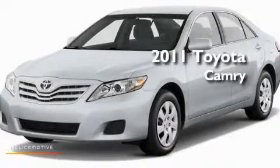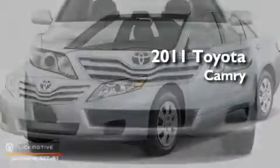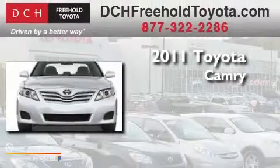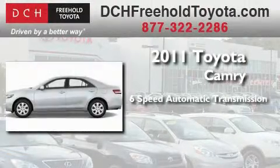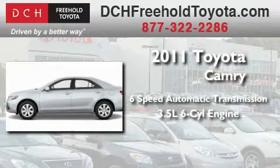This is a brand-new 2011 Toyota Camry. This four-door sedan has a six-speed automatic transmission and a 3.5-liter V6.